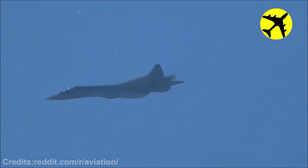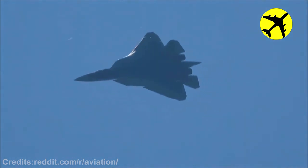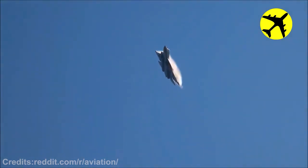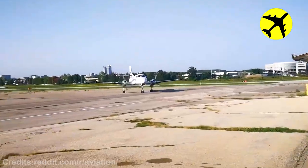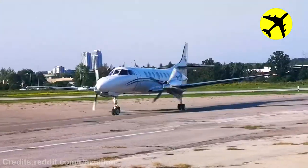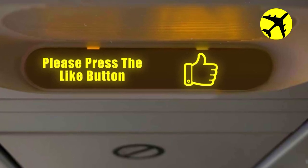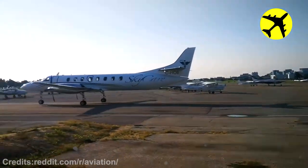Take a look at this SU-57 flying near an airport in Zukovsky. Take a look at this footage of one of the rarest planes taxiing on the runway.